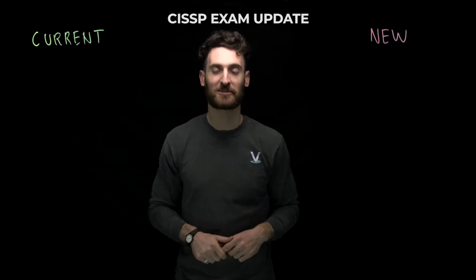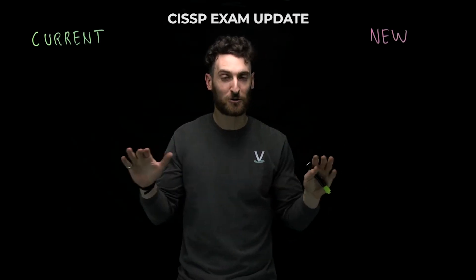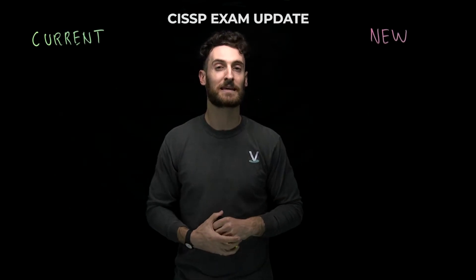Hey everybody, Sam from CyberVista here. I'm an instructor, curriculum designer, and tutor at CyberVista, and I want to let you know, if you don't know already, June 1st, 2022 is a very important date. Not only is it my sister's birthday, but the CISSP exam is updating. And by updating, I mean they're adding questions to the CISSP CAT.